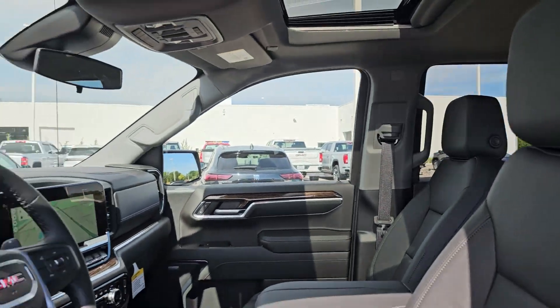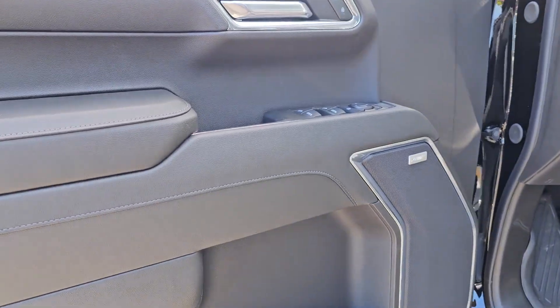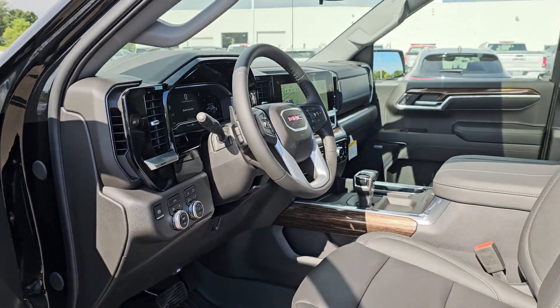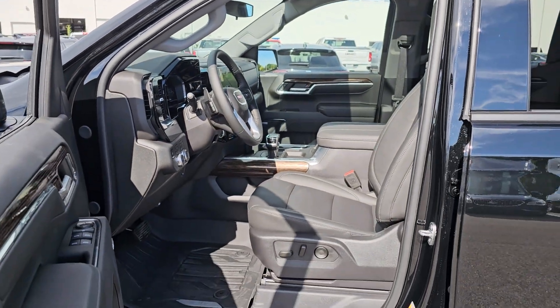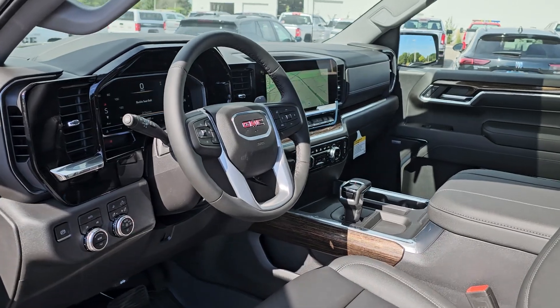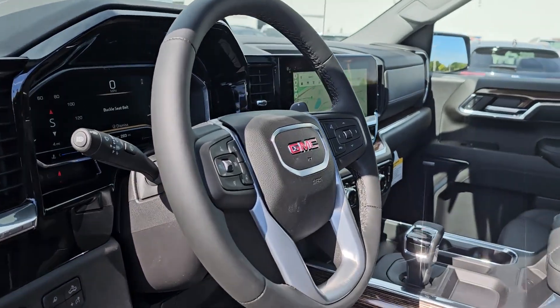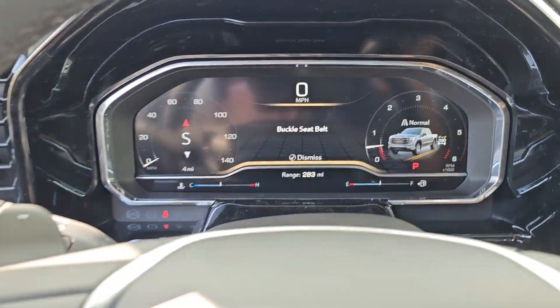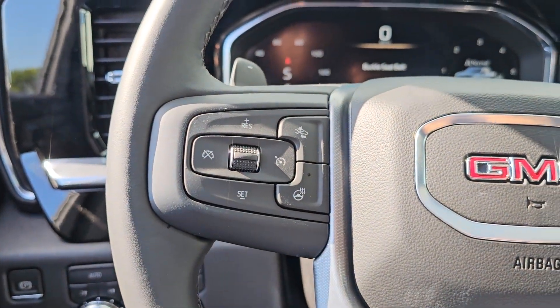These are just some of the great options this vehicle comes with: heated steering wheel, wireless Apple CarPlay and/or Android Auto, Intelligent Auto On-Off High Beams, wireless charging station, pre-collision system, keyless entry, heated driver's seat, sun/moonroof, and navigation system.